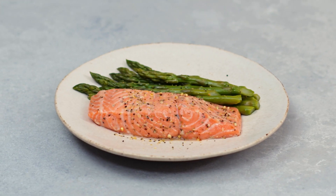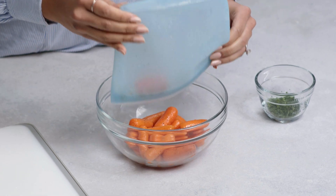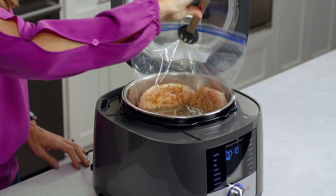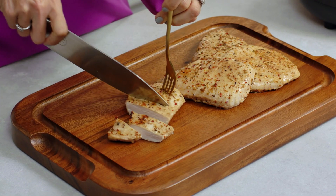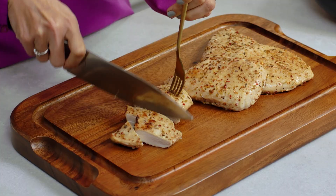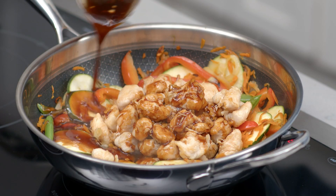Sous-vide gives you delicious restaurant-quality results — from steaks and chops, to salmon, shrimp, vegetables, or even large cuts of meat like pork tenderloin or bone-in chicken. Sous-vide is also a terrific method for meal planning, especially with chicken. It's completely hands-off cooking, and your meat comes out super juicy and tender. You could use it throughout the week for fajitas, wraps, or even stir fries.